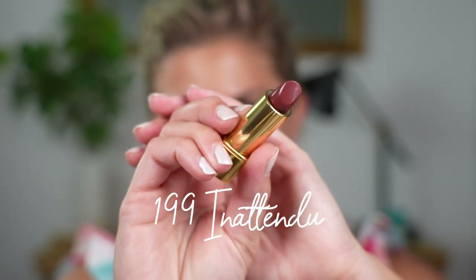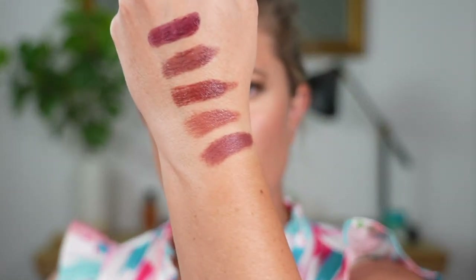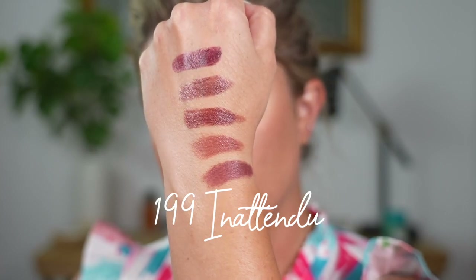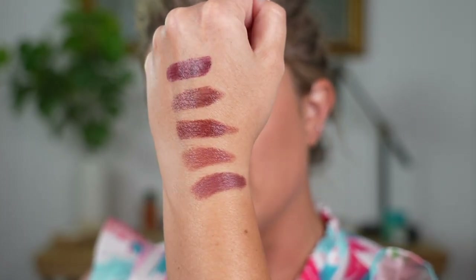199 En Tendu — this was one that I knew I wanted to get. This one's got a little bit more of a purpley quality to it. I'll take a picture and put it on my community tab so you guys have swatches, and on Instagram too. I just have some lip balm on right now, not putting on anything else.